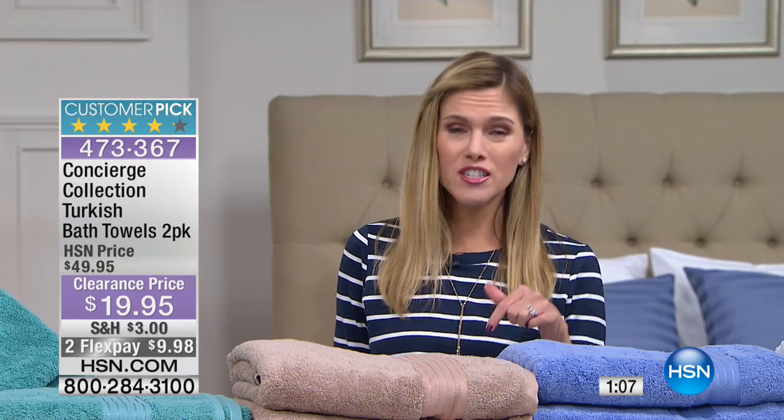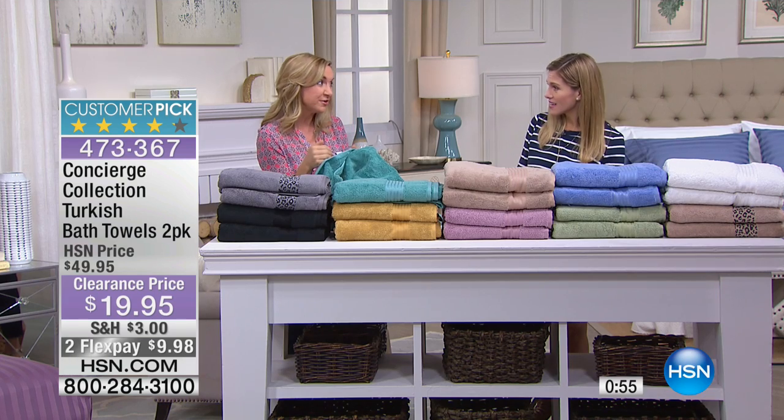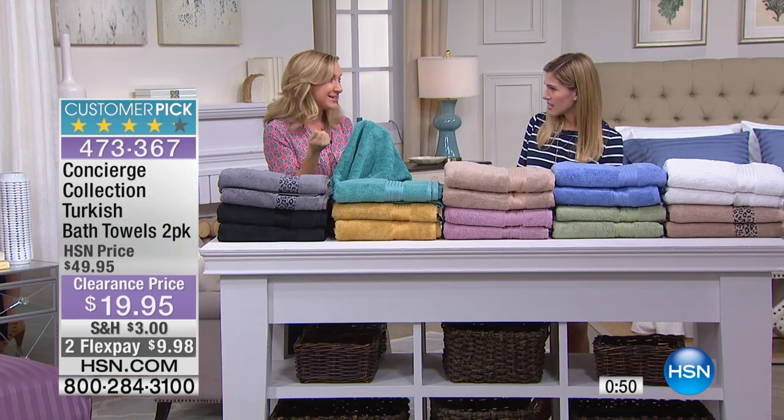Remember, these are oversized — 30 by 56 — and you're getting two on clearance, 100% Turkish cotton. Recently I went through my towel inventory and was honestly embarrassed. A lot of us use fabric softener on towels, but it really takes away the absorbency and makes your towels almost crispy. If you haven't checked your guest room towels lately, now is a great time.